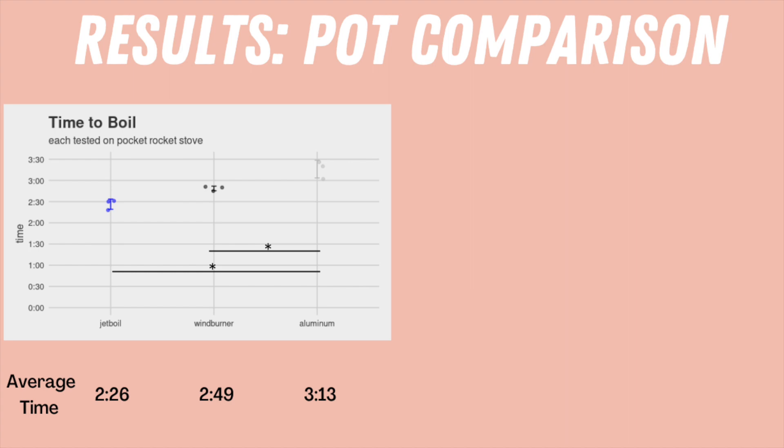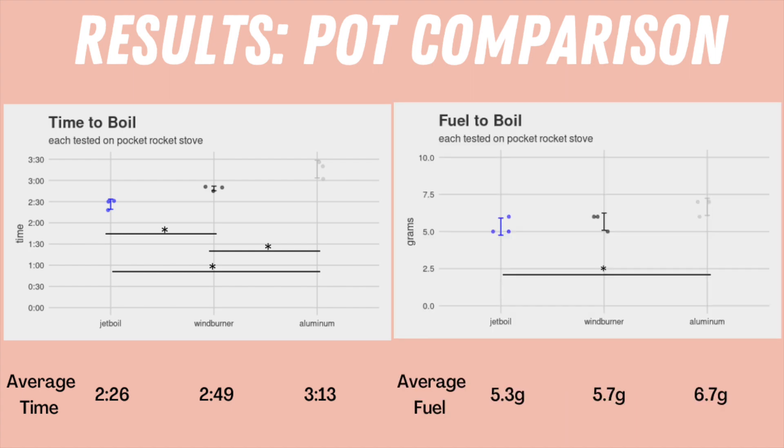Again, under these ideal conditions, the Jetboil was faster than the Wind Burner. When we look at fuel to boil, the only difference was between the Jetboil and the aluminum pot. While the Jetboil and Wind Burner pots were still more efficient at boiling water on their own, both did take longer to boil on the Pocket Rocket compared to on their own stoves. So it is both the pot and the stove combination that makes these systems most efficient.